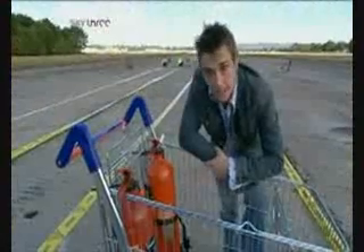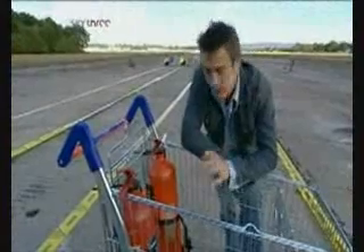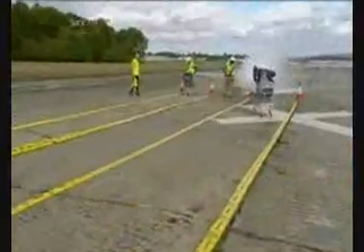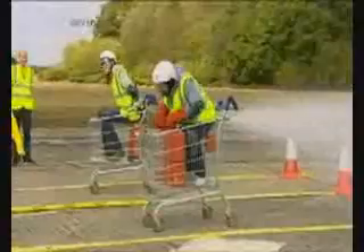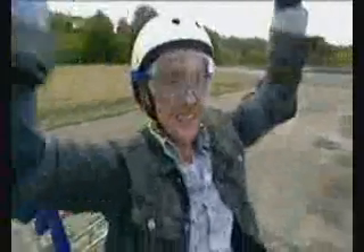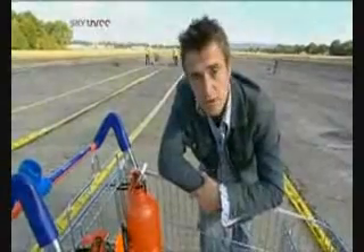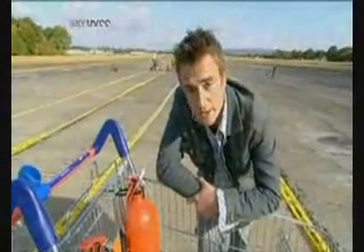Earlier in the show, we established using science that CO2 is the best means of powering our shopping trolleys. The other two were left for dead - they used foam and water to little effect. Losers! Throughout the show, we're continuing our experiment to find different ways of moving people using CO2-powered devices.